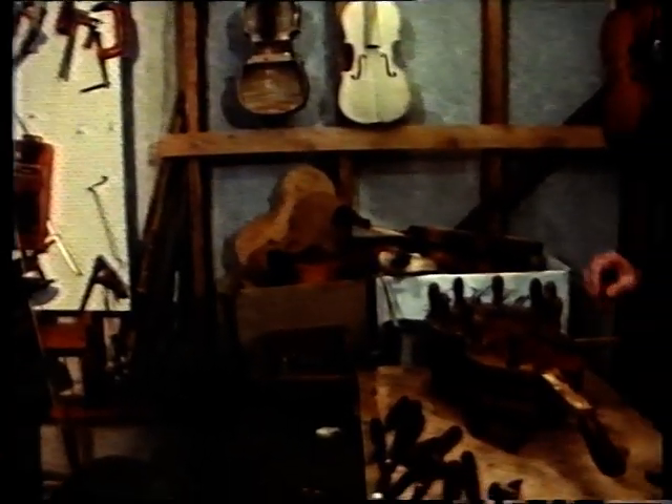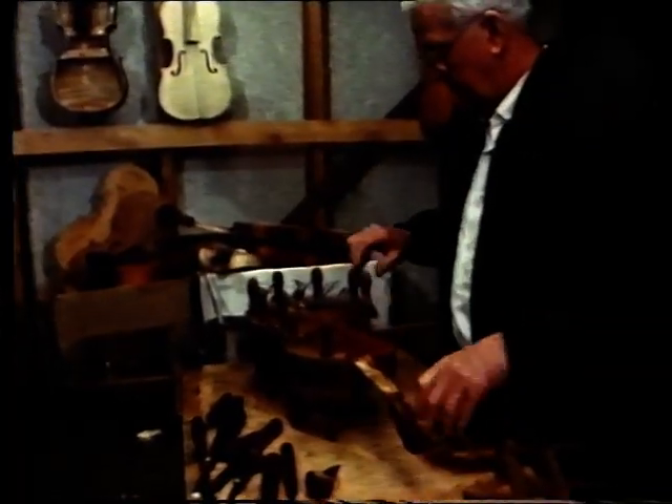David doesn't actually build violins from scratch — he simply modifies already available, cheaper instruments. And has he produced a Stradivarius for Jan?